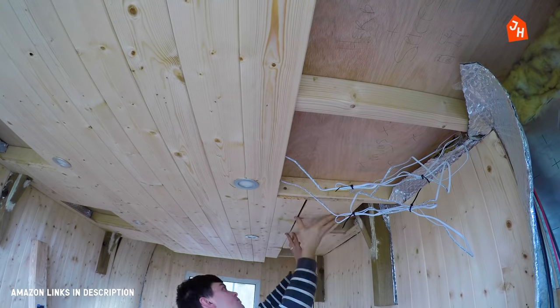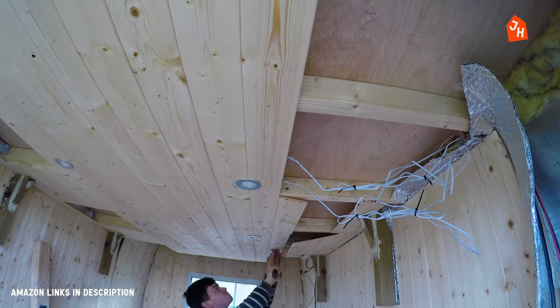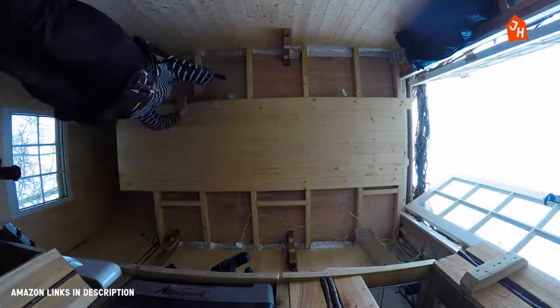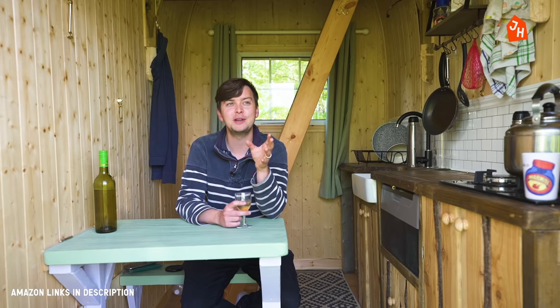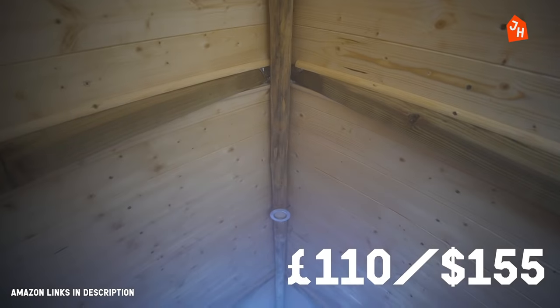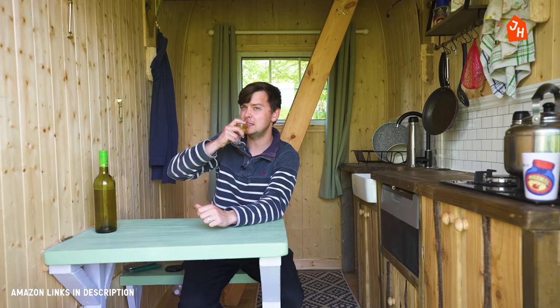I had a 12-volt fuse box, wires and 12-volt spotlights in the roof in this room and upstairs as well. Now I overspent on this and made some mistakes, so you could probably take £100 off if you do it without my mistakes. In the end it turned out to be about £108. But hey, you live and you learn.